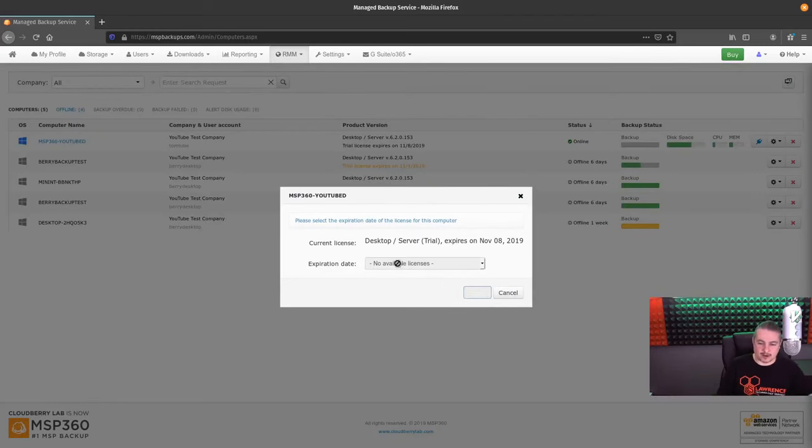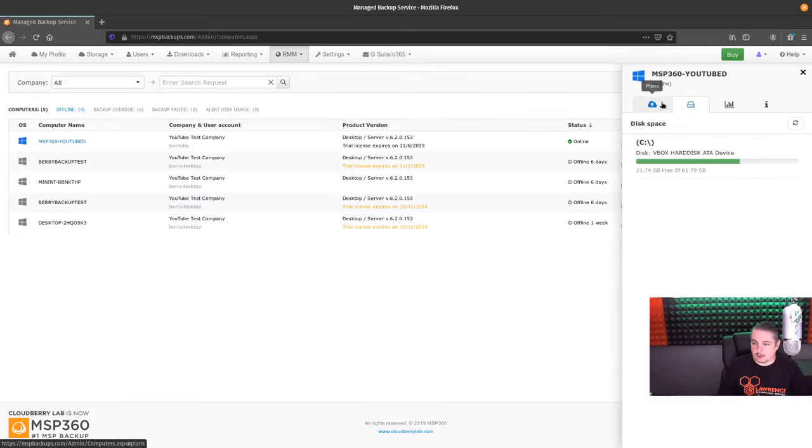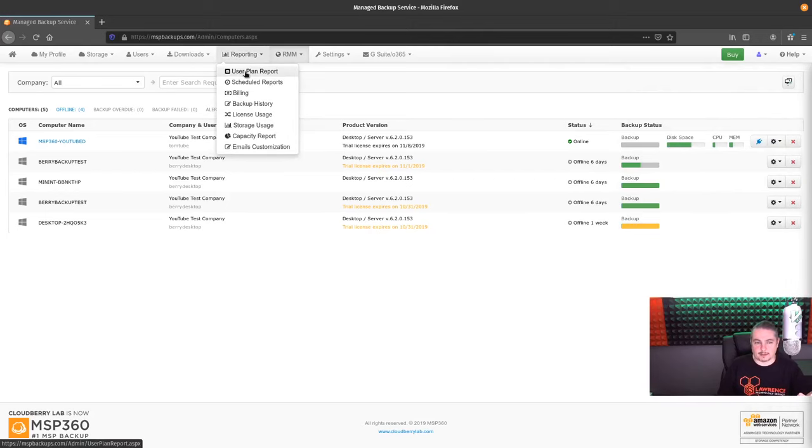It's in trial, so no extra ones are available. The license is on trial — looks like November 8th, so you have about two weeks. Desktop server trial — I could buy it. So it's doing the backup. There's the file backup running right now — we'll let it go ahead and complete. Memory usage, storage, et cetera — I can see all of this in remote management.